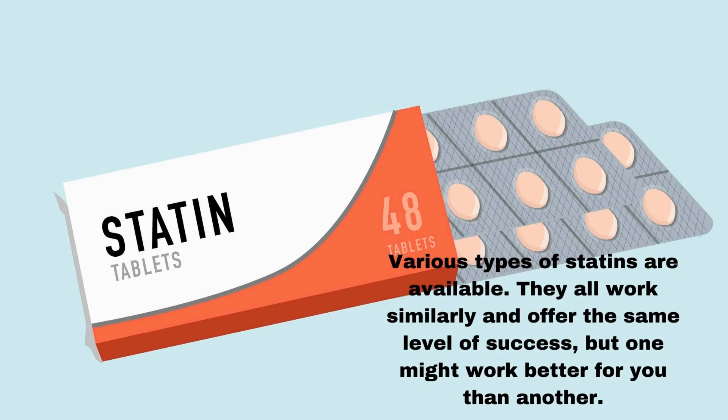Various types of statins are available. They all work similarly and offer the same level of success, but one might work better for you than another.